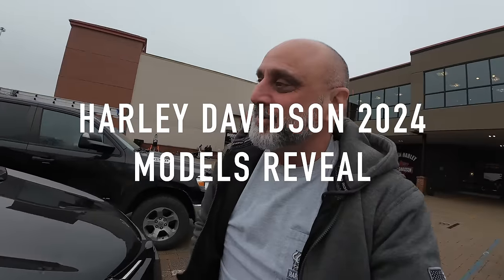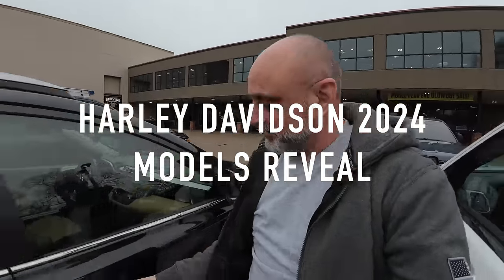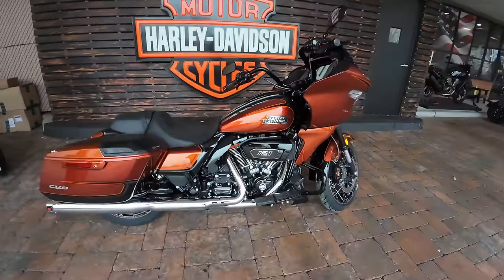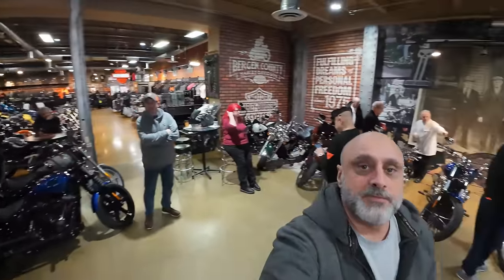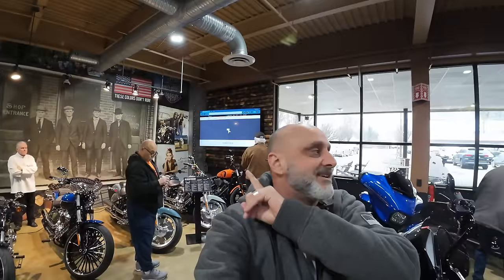Good morning — it's the 24th of January, Harley's having their reveal. Bergen Harley launch day, 2024 models. Let's go in and get our look. We've got everybody over here waiting in front of a big screen.